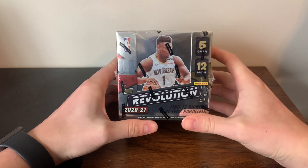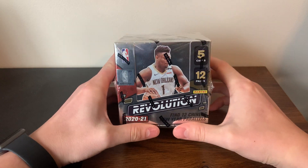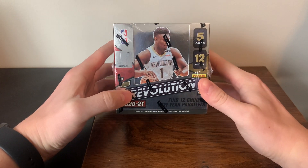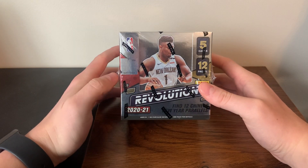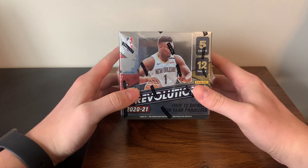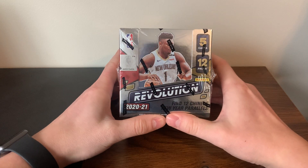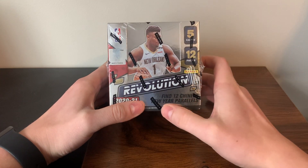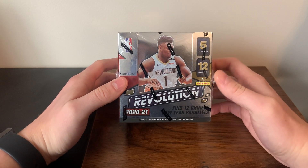The reason I have this and we're opening it is my local card shop had a Black Friday deal at 20% off all basketball products. So I picked up this and another basketball box that you'll see in a future video. I've seen a couple videos of Revolution, especially the Chinese New Year version, and for the price it seemed like it had a lot of potential.